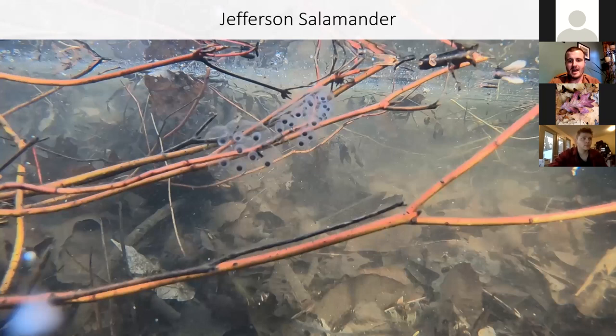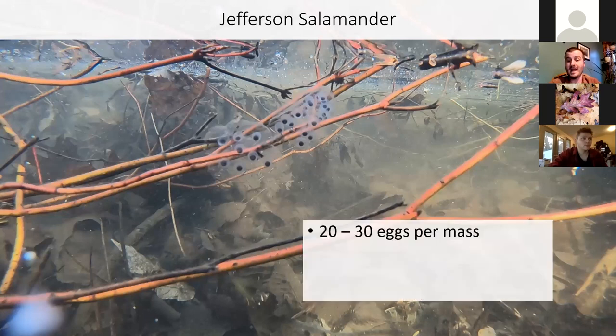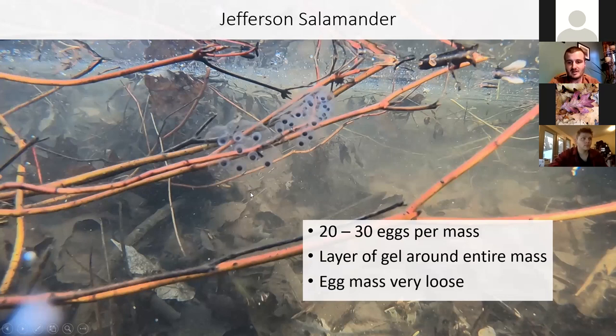Jefferson salamander eggs are very similar to spotted salamander eggs but smaller, with fewer eggs per cluster — just 20 to 30 eggs. Like the spotted salamander, there's an extra layer of gel around the mass. However, these are very loose, runny eggs. If you were to pick up spotted salamander eggs, the mass holds its shape, whereas Jefferson salamander eggs just fall flat and almost ooze through your fingers if you open them up a little bit.